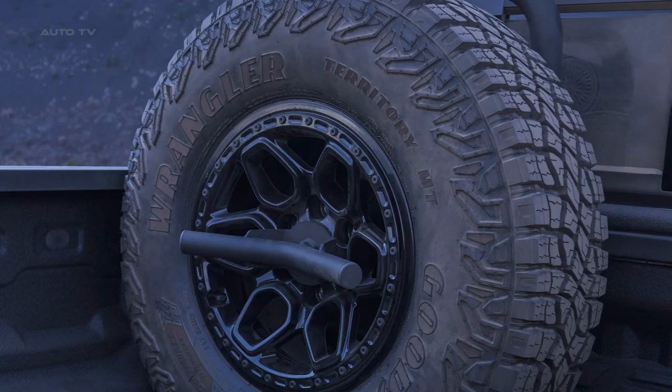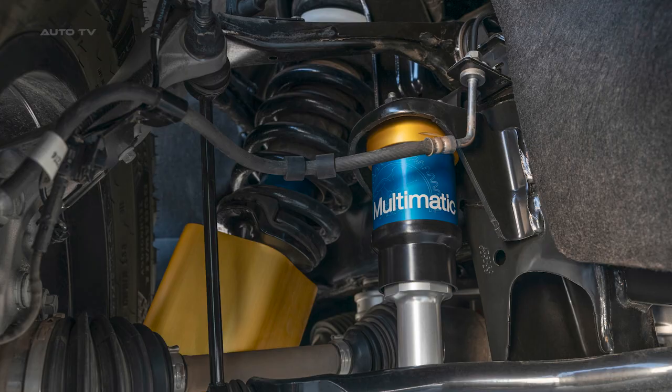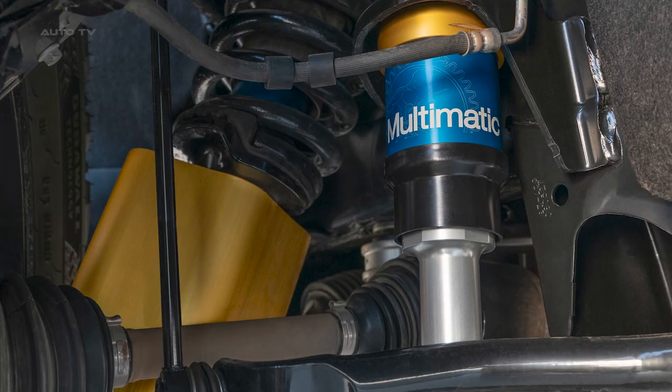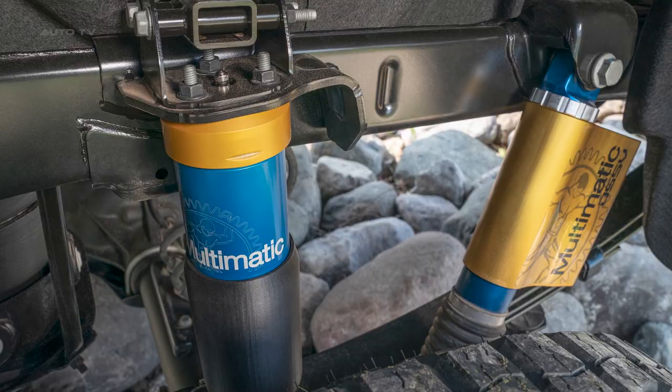In summary, the Bison offers a substantial upgrade for off-road enthusiasts seeking top-tier capability and features. The value of the Bison package, however, is dependent on individual needs and budget, as the ZR2 provides a more affordable alternative for less demanding off-road situations.